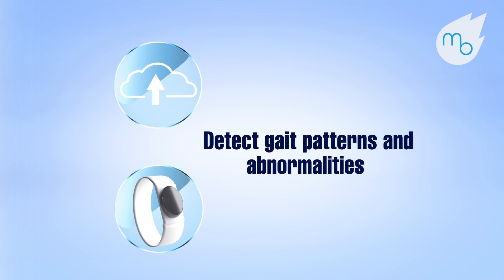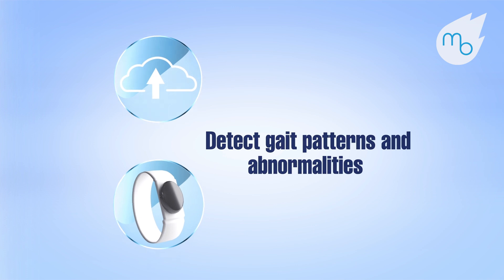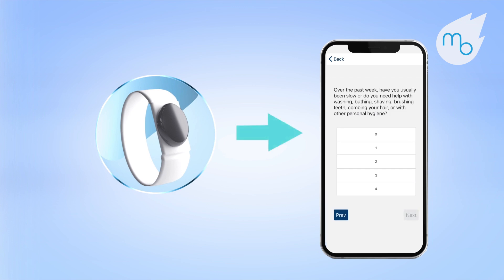Patients wear the sensor device, which continuously measures foot and leg acceleration to detect gait patterns and abnormalities. The data are transmitted to patients' mobile phones via Bluetooth.